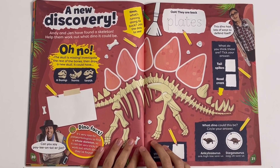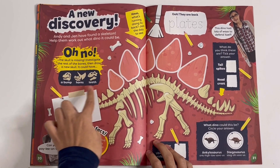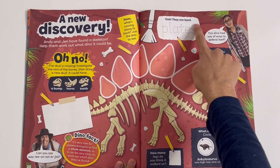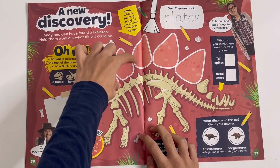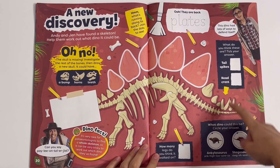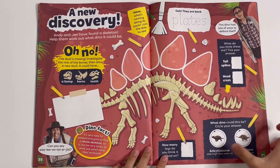A new discovery — Andy and Jen have found a skeleton. Help them work out what dino it could be. Oh no, there's a skull missing. Which one do you think it is: a bump, horns, or teeth? I think it's a bump. They are back plates — you can trace this word and trace around the plates. What do you think these are: tail spikes or head crests? Tail spikes. How many legs do you think it walked on? Four. The dinosaur could be a Stegosaurus.